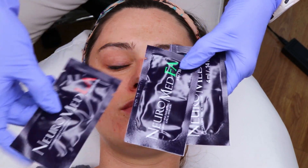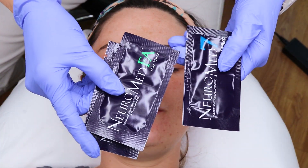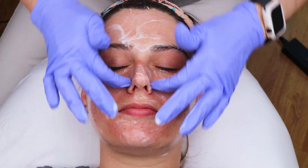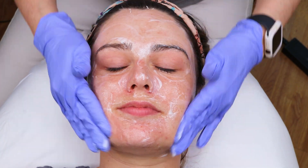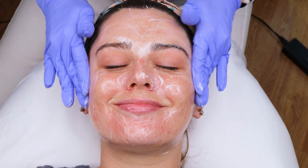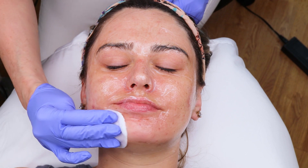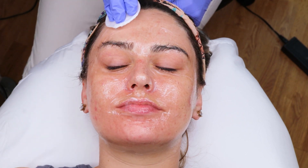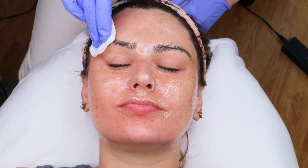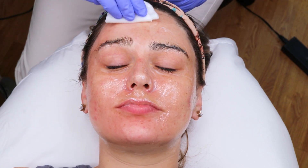After the area is disinfected, you will put the numbing cream on and massage it into the skin until the area is numb. Once the area is numb, you will want to remove the cream from only half of the face. Leave the other half on so the numbing does not wear off before you are able to treat that side.